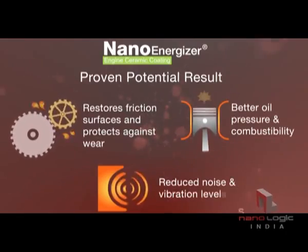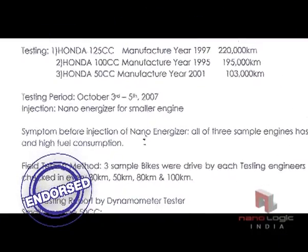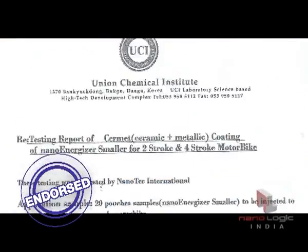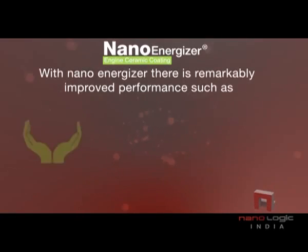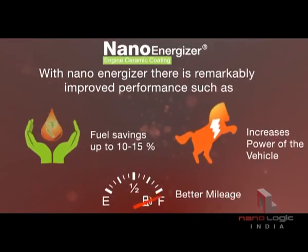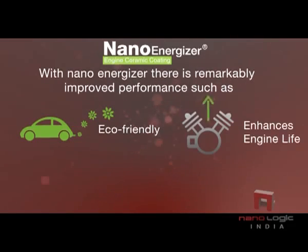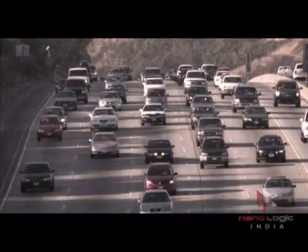Better oil pressure and combustibility. Reduced noise and vibration levels. NanoEnergizer is tested and endorsed by leading research labs and organisations. With NanoEnergizer, there is remarkably improved performance such as fuel savings up to 10–15%, increased power of the vehicle, better mileage, eco-friendly operation, enhanced engine life, and CERMET coating that starts deteriorating only after 40,000 km.